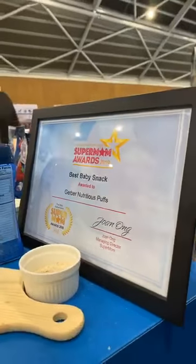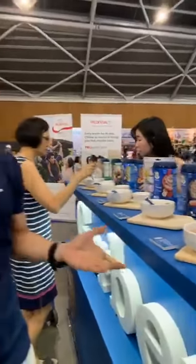We're very proud of the whole range and want to thank SuperMom for awarding us. We look forward to seeing you at our booth at the back of the hall. Thank you!